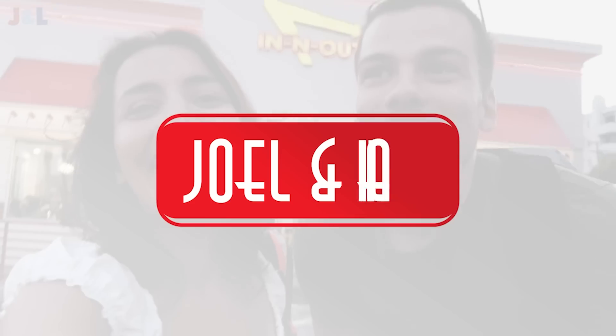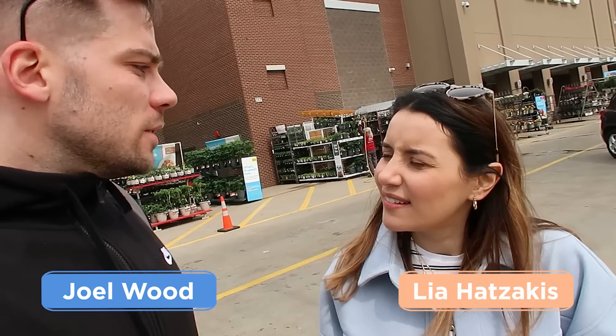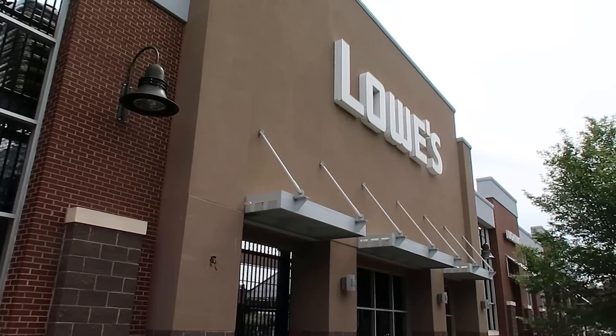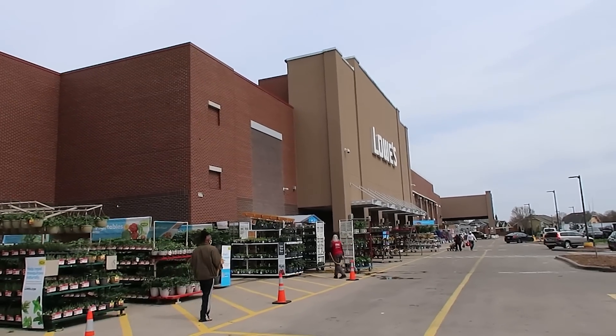Hi, we're Joel and Leah. We're currently standing outside Lowe's. I've never been here before, have you? The only Lowe's we've been to is Lowe's Beach Club in Miami, but I don't think that is this. This looks nothing like it. I think this is our version of B&Q or Wix or Homebase.